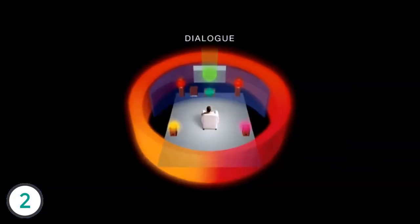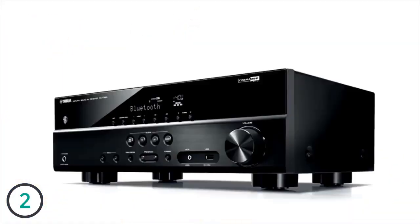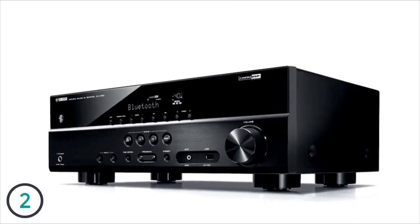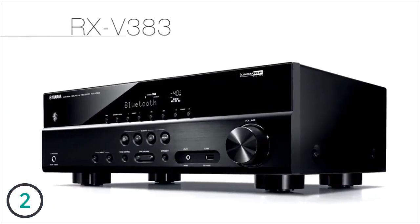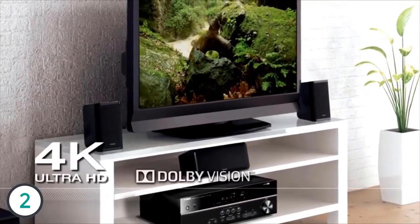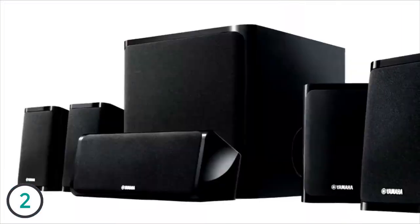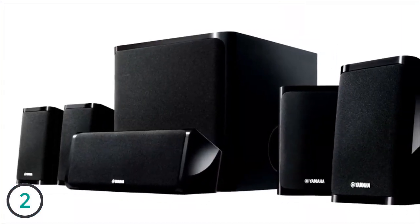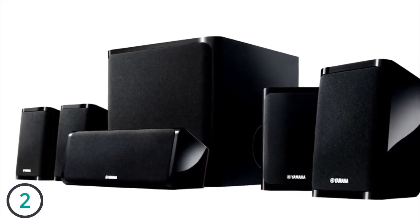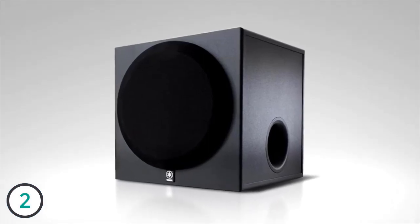The YHT4930 boasts powerful high definition sound that surrounds you, making every scene more real, every song more intense, and every play more extreme. The centerpiece of the system is the powerful 5.1-channel surround sound RX-V383 receiver, which boasts Bluetooth, 4K Ultra HD video, Dolby Vision, and Hybrid Log Gamma compatibility. The RX-V383 is seamlessly matched with an outstanding 5.1-channel speaker system featuring a powerful 6.5-inch, 100-watt powered subwoofer.